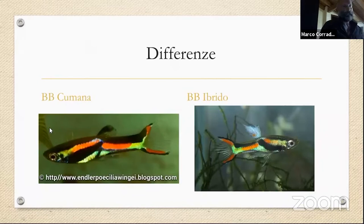Differenze. Qui parliamo di un Kumana di Los Patos, qui parliamo invece di un Kumana Black Bar ibrido da negozi.